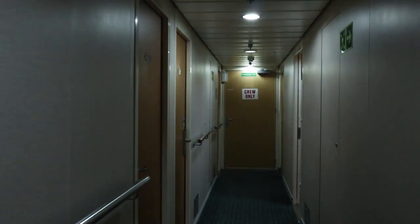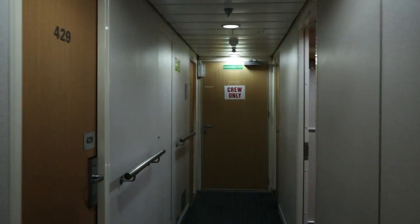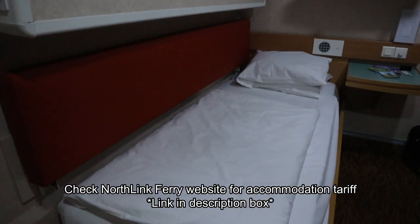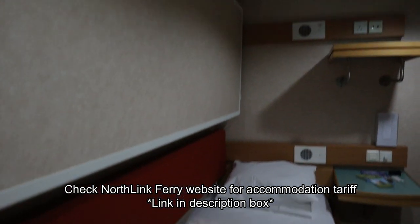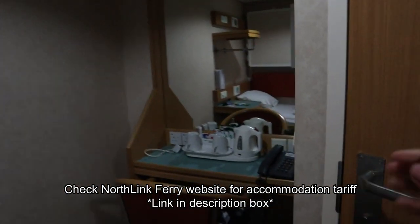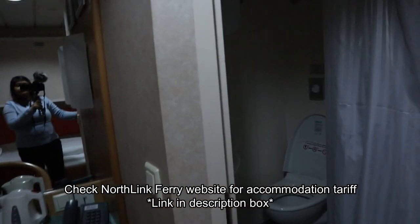For a very comfortable journey, you can reserve your own cabin or book a berth in a larger cabin. This is where we are staying tonight — it's a two-berth private cabin. It has an ensuite toilet and a shower and comes with complimentary tea and coffee making facility. This is going to be super comfortable.